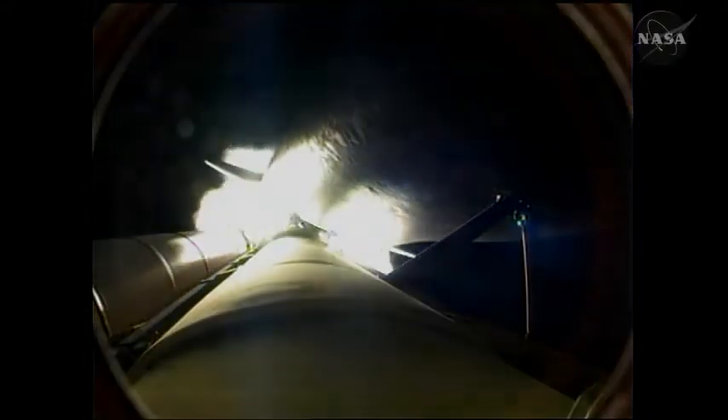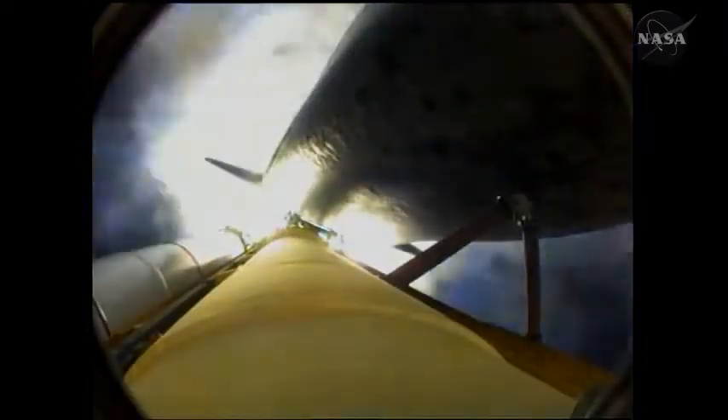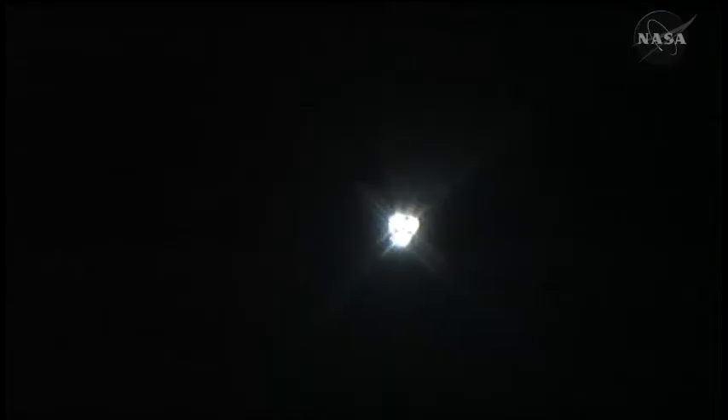The three fuel cells are generating power, and the three auxiliary power units are all producing pressure. In short, everything is performing well. Two minutes and seven seconds into the STS-131 mission. The booster officer in the Mission Control Center has confirmed solid rocket booster separation. All systems continuing to function well.